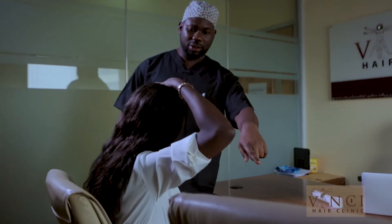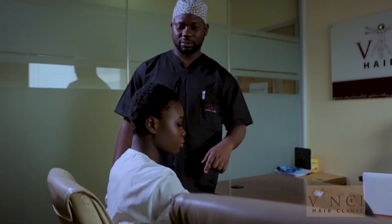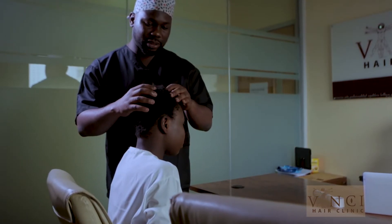Right in the consultation room, I review her details once again and ask her further questions. I really want to be sure that the tight braids she had done were the reason for the hair loss. After reviewing the consultation forms and going through the details with Bola, the next step is to examine her hair.